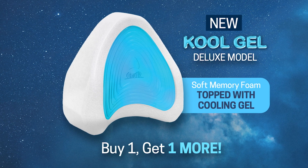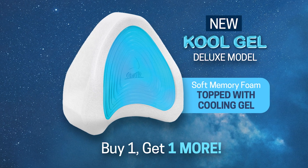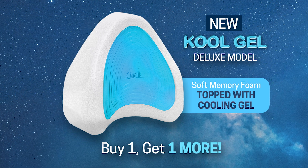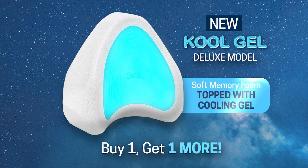But wait! Upgrade now to the new Contour Legacy Cool Gel Leg Pillow. This deluxe version is the ultimate in cooling comfort with the soft memory foam topped with cooling gel.